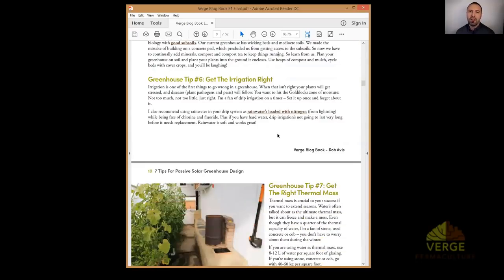Tip number six: get the irrigation right. Plants in greenhouses are very sensitive to how much water you give them, and they develop habits. Inconsistent watering causes problems. There is an art to watering — over-water and the soil goes anaerobic and stresses plants; under-water and plants get stressed too. A stressed plant in a greenhouse, especially one not growing in subsoil, will inevitably develop plant diseases. Make the healthiest plants possible, because those are the ones most resistant to pathogens. Really get good at knowing how and when to water.